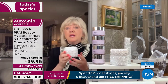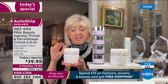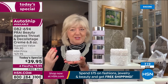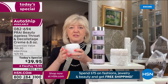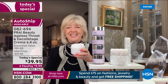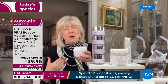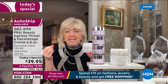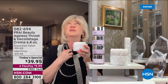Number one best-selling neck cream at HSN — and we gave you the equivalent of four 1.7-ounce jars. You'll be using this for a good year with its three-year shelf life. Pop it on no matter how bad your neck is — double chin, turkey neck, tree trunk lines, chicken-like skin, cleavage crinkles, bra bulge. This whole area is fighting gravity and shows our age more than anything on our face.